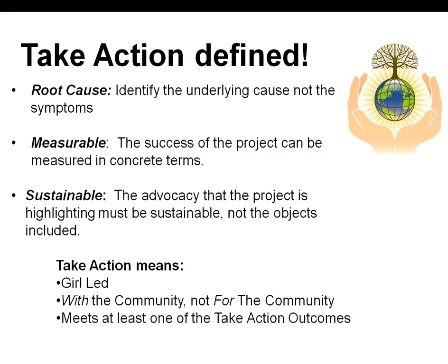When girls pursue Take Action projects, either for their Journey Awards or Highest Awards, they take time to identify and understand the root cause of the issue they are addressing. Girls discuss how to make the project sustainable and how to make the impact measurable. Measurable means the success of the project can be measured in concrete terms, such as the number of people the project helped, the number of people who were involved, or any reduction in the community's need. Sustainable means that the advocacy the project is highlighting will continue past the girls' direct involvement. The scope will depend on the age level. At minimum, juniors learn what advocacy means, cadets understand how their project could be sustainable, and try to make arrangements to ensure that the project creates lasting change and is not a one-time event. Seniors and ambassadors will ensure that their advocacy and project will continue on once they are gone by putting a set plan in place.